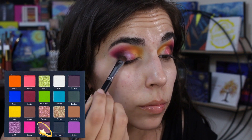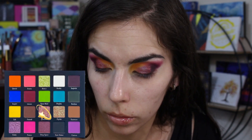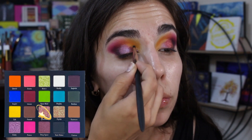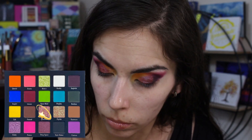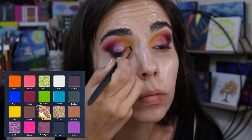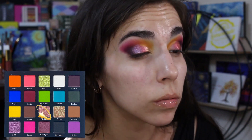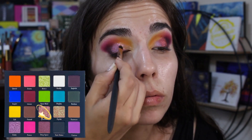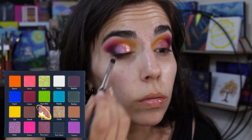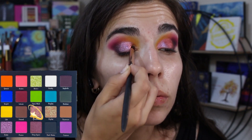Deep Space is a little subdued in the pan but looks more unique and special on the lid. For the inner corner, I decided to take Quantum and pack that on. This is a very chunky shade and I had a lot of difficulty getting it on my lid without it falling everywhere or not wanting to stick. I had to pack a lot on my brush and smooth it out from there, because trying to do it little by little to prevent fallout wasn't working — it was taking way too long and wasn't transferring.